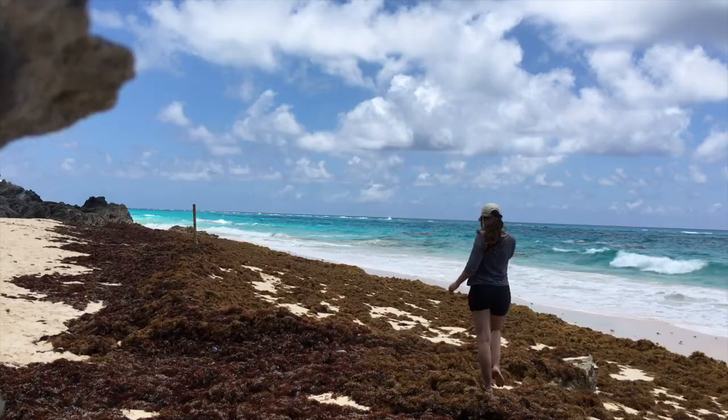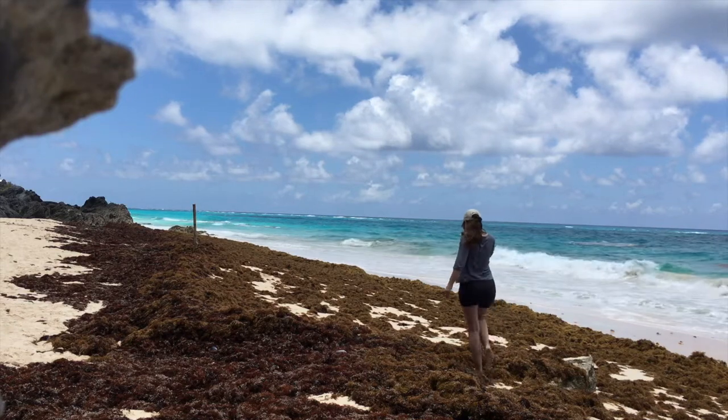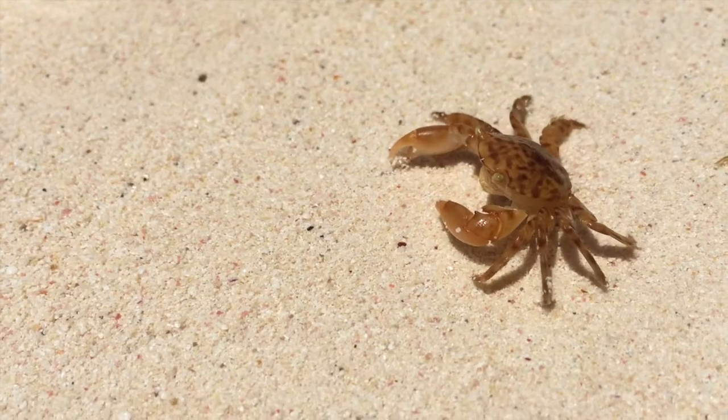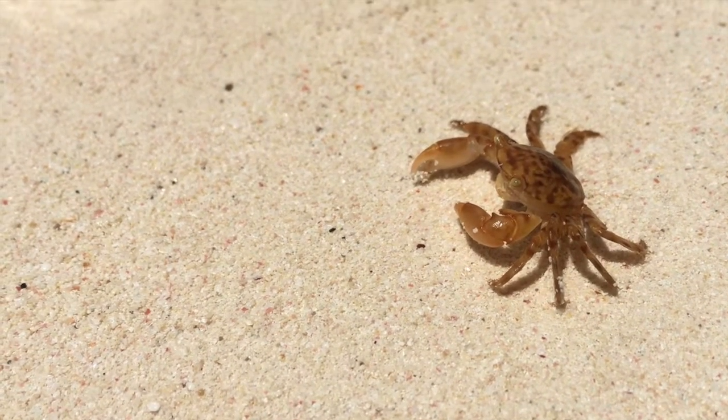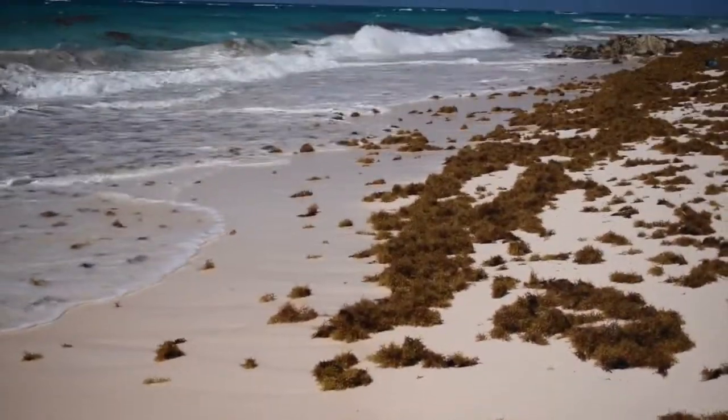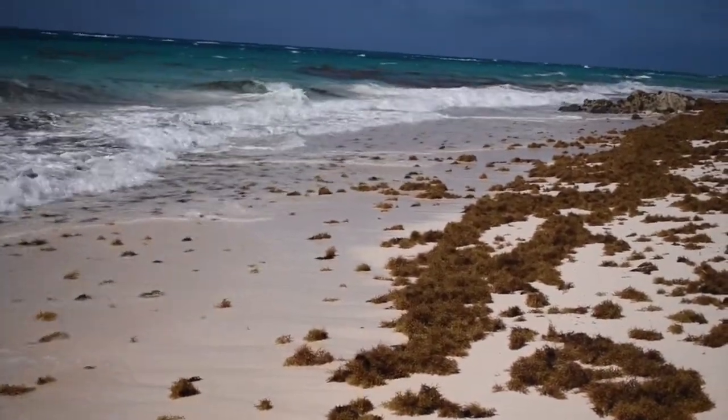Bermuda is a landmass that's inside the Sargasso Sea, and that's where I live. The Sargasso Sea is so important because it's a high seas ecosystem that supports a lot of very small creatures. Sargassum is a type of floating macroalgae — it never attaches to the bottom at any point in its life cycle, though a lot of algae does.